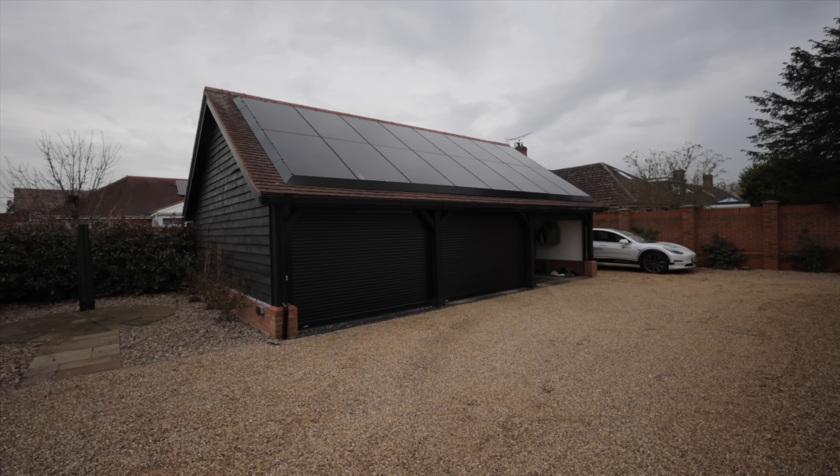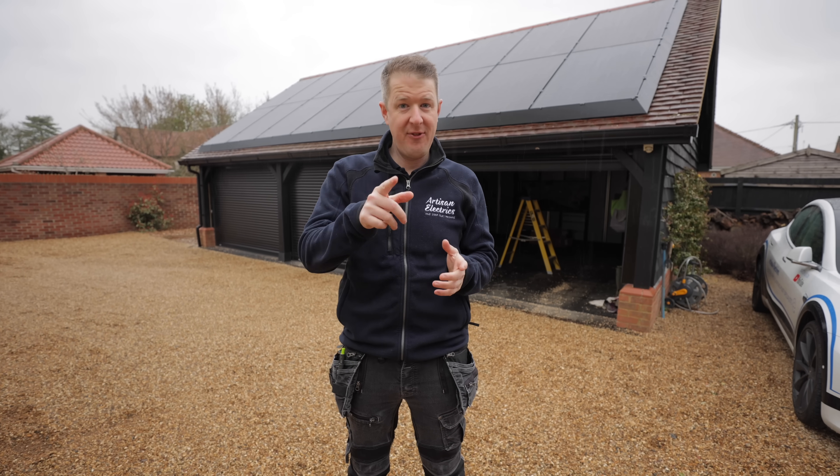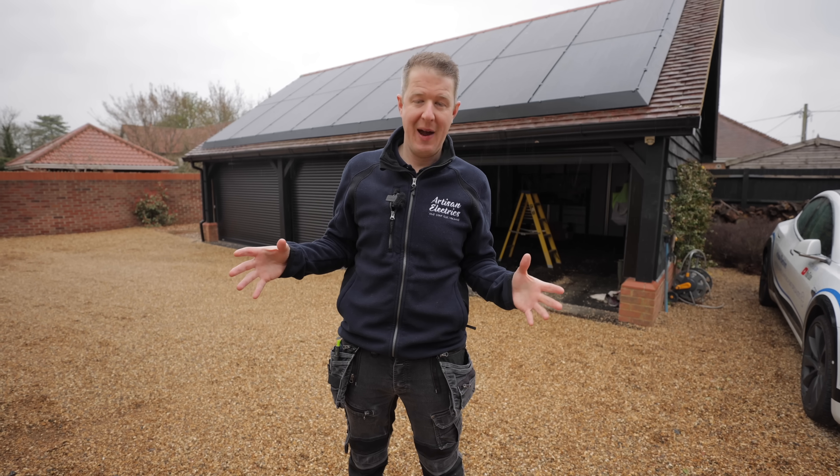So you've got solar panels installed and the next step is to get a battery, but how do you know what size battery is right for you? Keep watching this video because we're going to explain exactly how to choose what size battery storage you need.